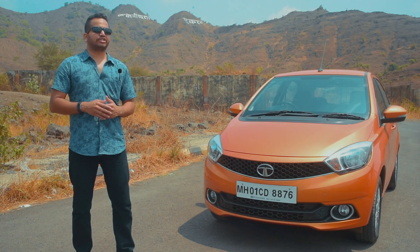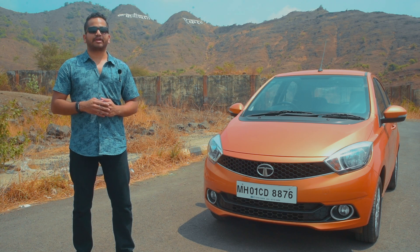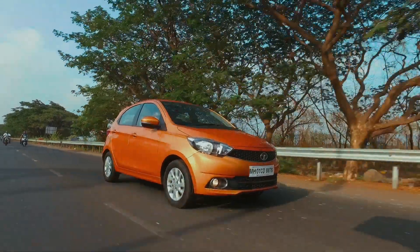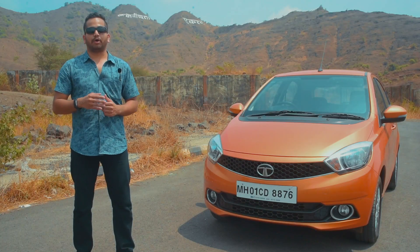After the Tiago, Tata Motors has brought the Hexa and the Tigor, which are again decent cars by their respective segment standards. In future, you will have the Nexon compact SUV coming up, which will have some unique styling to appeal to the masses.